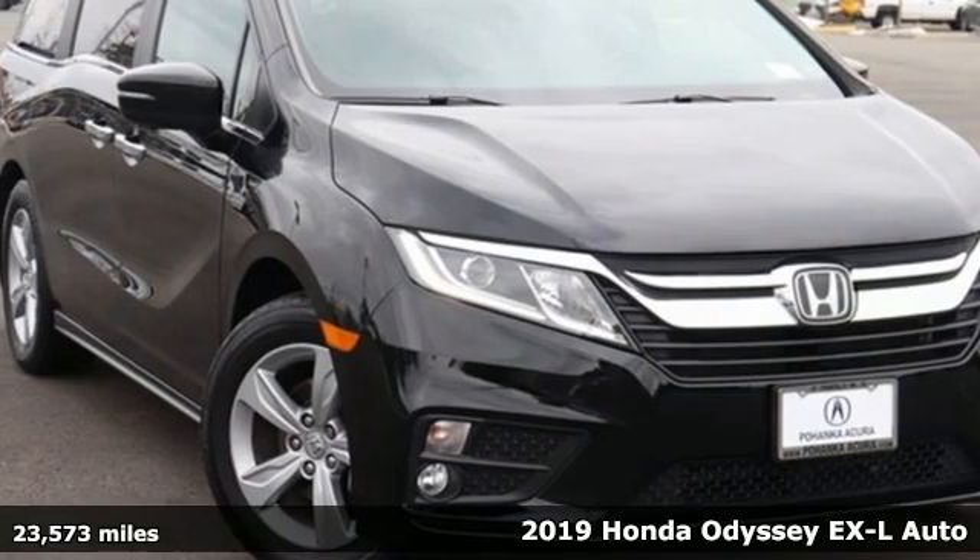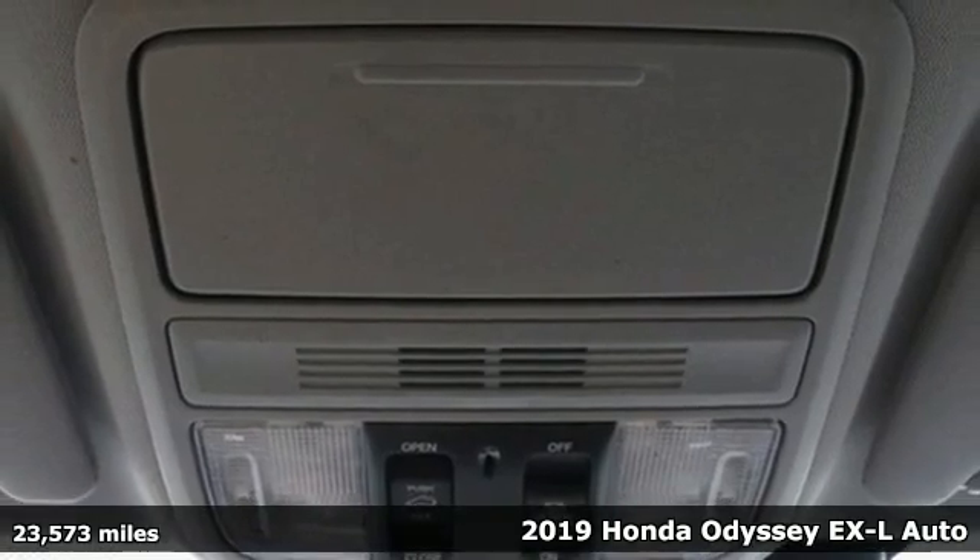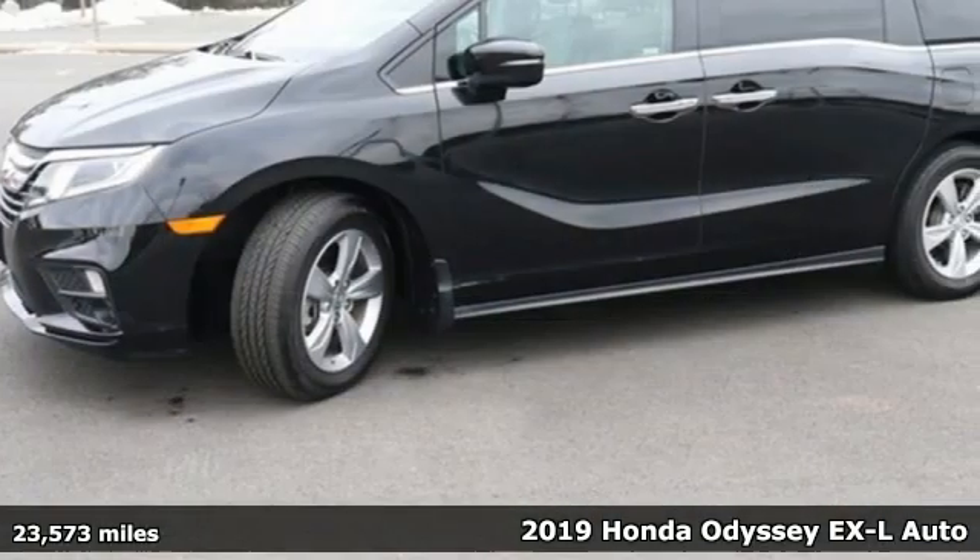It's a 2019 Honda Odyssey. With its utility, stylish comfort and desire for adventure, the Odyssey is everyone's happy place.